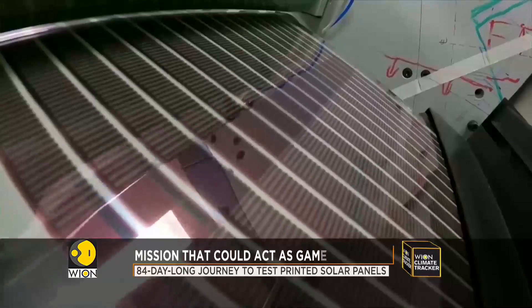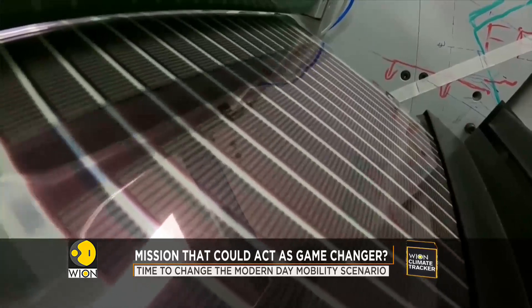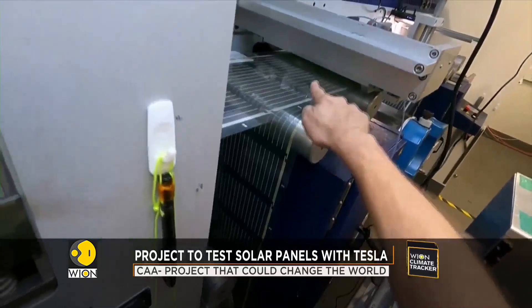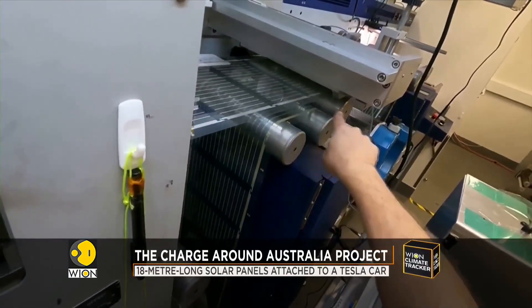Printed solar panels are lightweight, laminated PET plastic and can be made at a cost of less than $10 a square meter. These are made on a commercial printer originally used for printing wine labels.